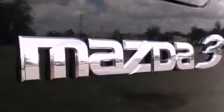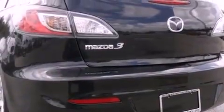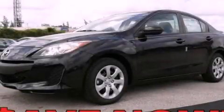With an EPA estimated rating of 33 miles per gallon on the highway, it's easy to see how you can save. Contact us today and schedule your opportunity to see this vehicle in person.